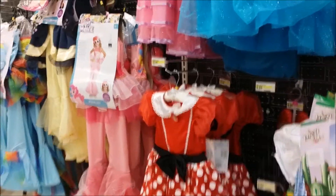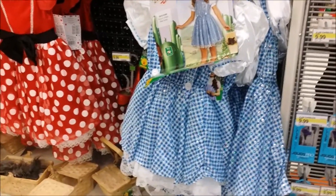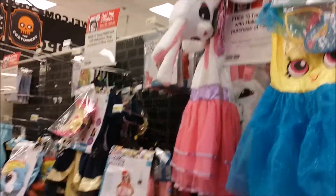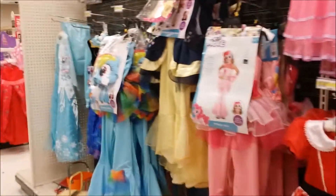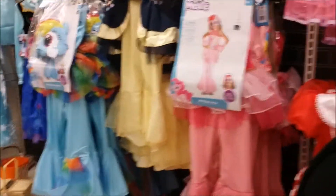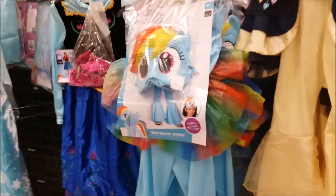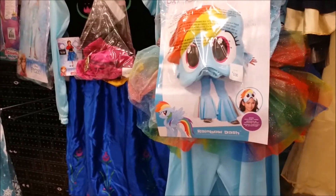Minnie Mouse dress is cute. And Wizard of Oz — Dorothy. My Little Pony. That's weird. And here's another My Little Pony. I guess there's a new movie coming out.